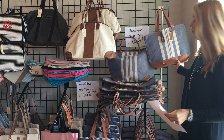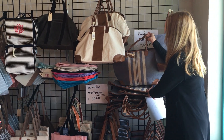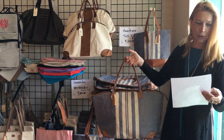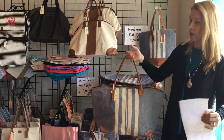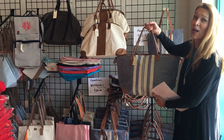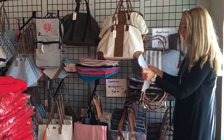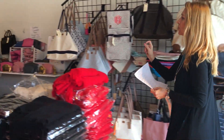The tall totes were just marked down from $24.95 to $19.95. The coordinating duffel bag, which is just darling, was marked down from $30 to $24.95. It has that same lining — the little navy and white stripe — really cute.